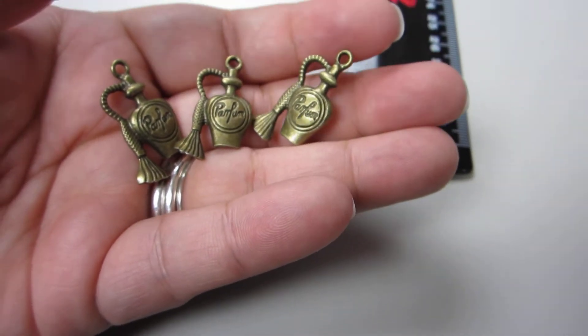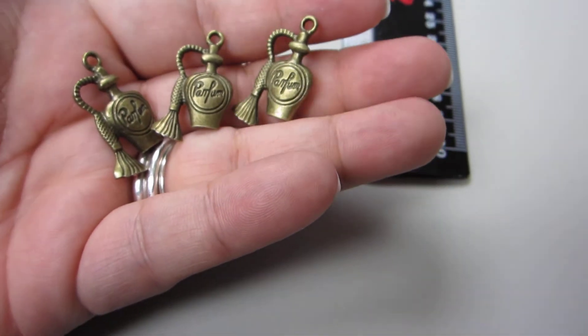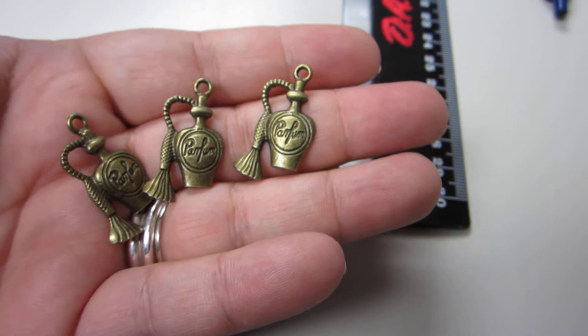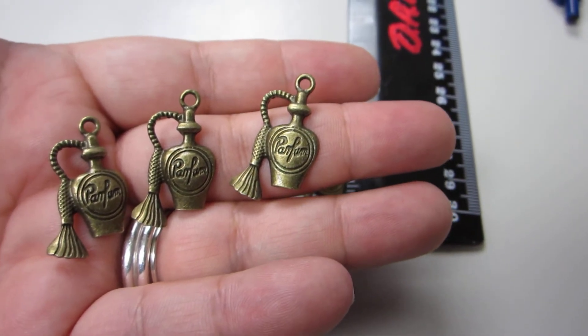Hi everyone, this is Dee with DK Crafts by Dee, bringing you a real quick video. These are my newest charms that I got in today. They are a gold, goldish toned metal, and it says Parfum on it.